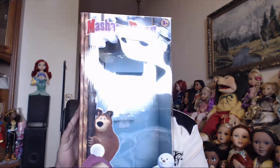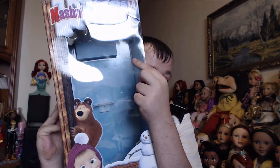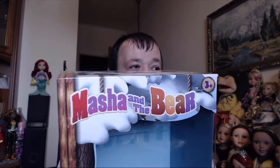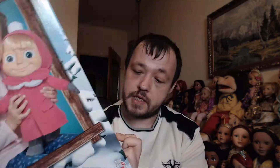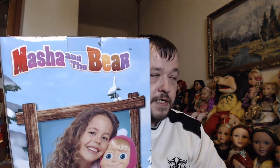The package looks like this. It has a big huge window where you can see the doll inside — it is really cute. It says Masha and the Bear on the top, and it says 3 plus, so it is for children above 3 years. On one side it shows a girl playing with the doll, and on the other side it shows the same picture with the girl and the doll, and also this little rabbit. There is also a copyright notice, and on the back you see an even bigger picture of the girl playing with the doll.